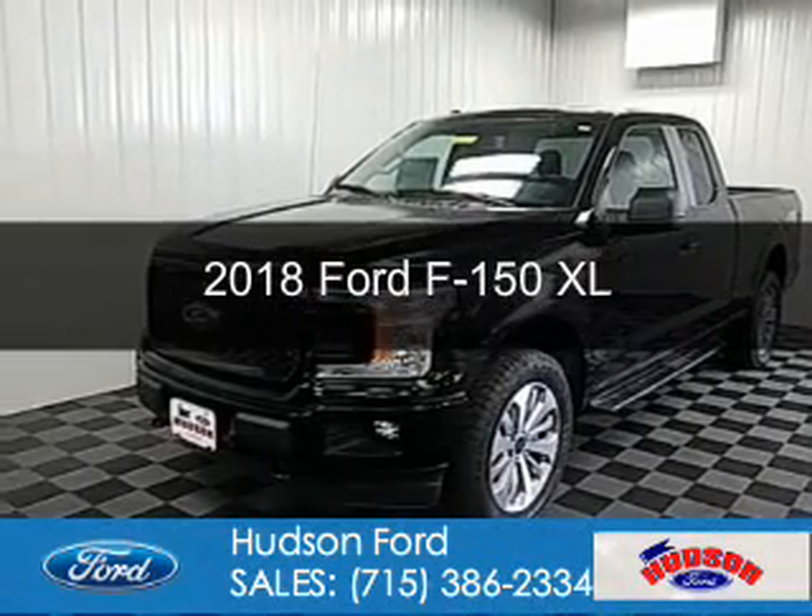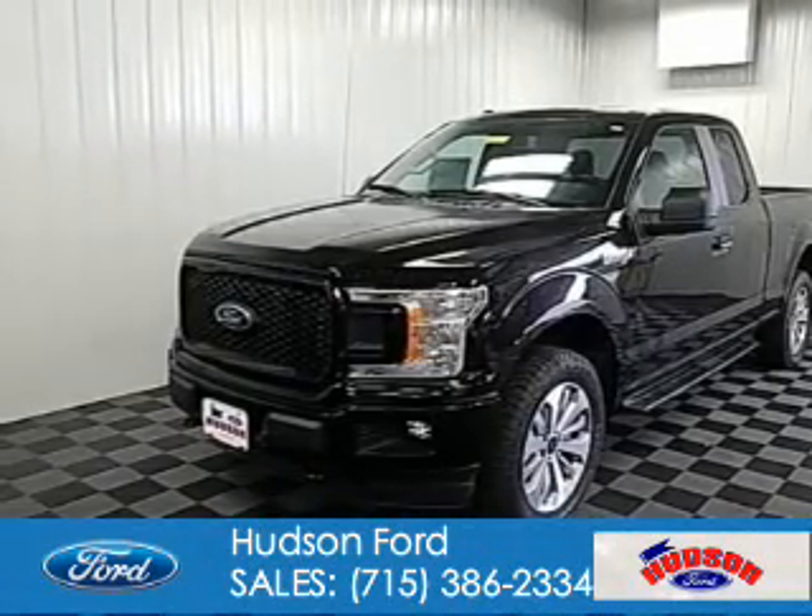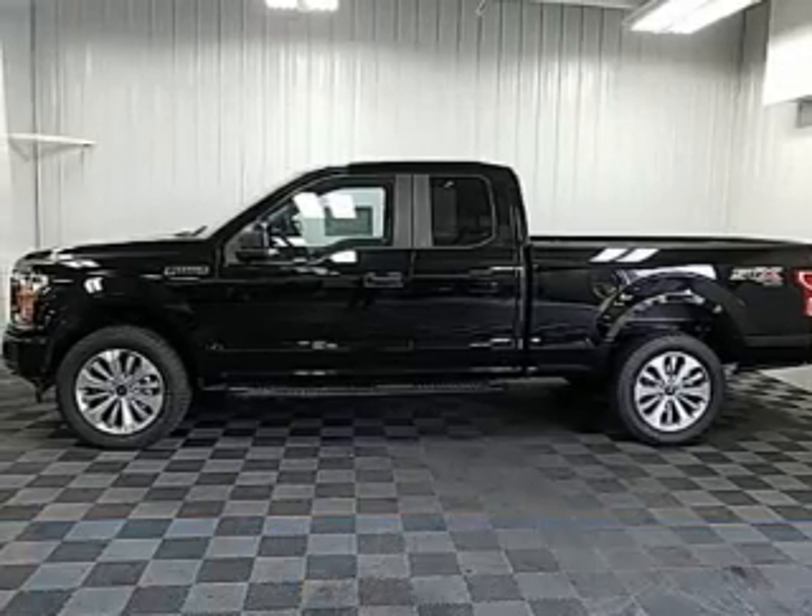This could be the vehicle you're looking for. It's powered by four-wheel drive, six-cylinder engine, and an automatic transmission.